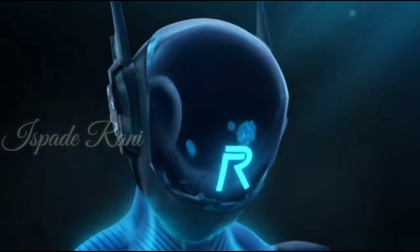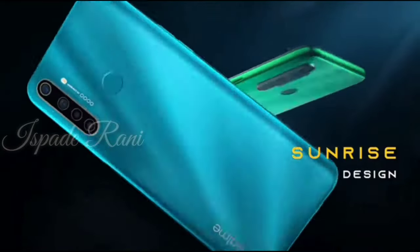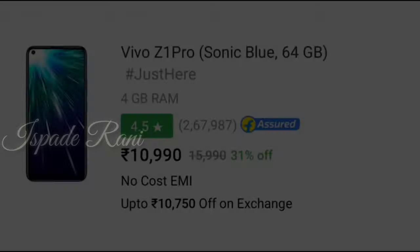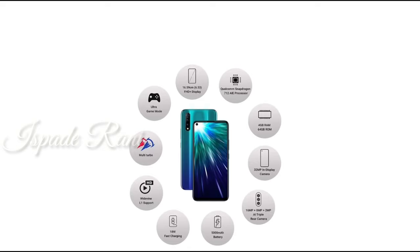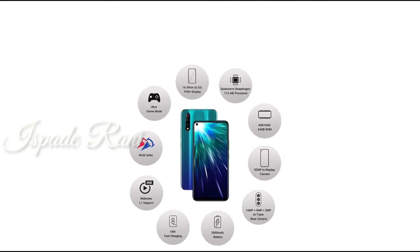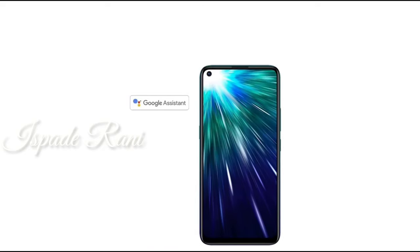If you're choosing a phone in the 9K budget, you can choose based on your priorities. If battery life is very important to you, choose the Realme 5i. If you prefer more storage, you can choose more storage. The base variant here is 4GB RAM and 64GB storage. In this price range, this phone is a huge deal.